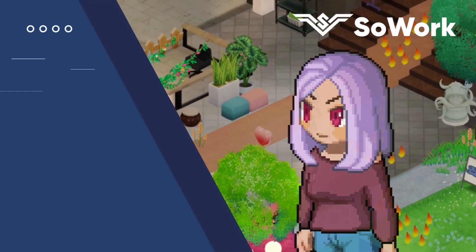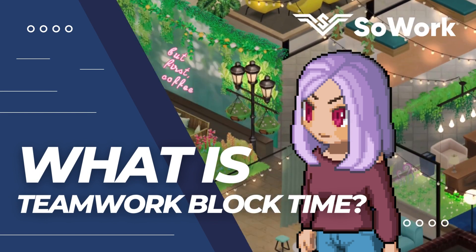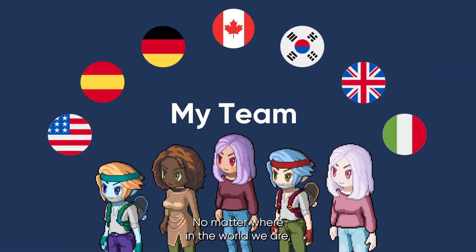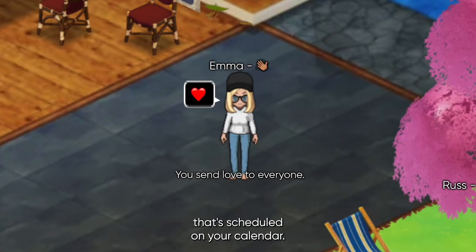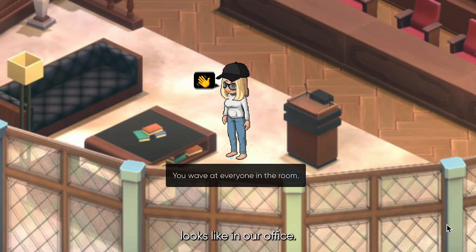It's Tuesday morning and it's teamwork block time. What exactly is a teamwork block? At the highest level, a teamwork block is where my team gets together no matter where in the world we are. We get together and we work from our virtual office, our SoWork office. This is not like anything else that's scheduled on your calendar. Let me show you what a teamwork block looks like in our office.